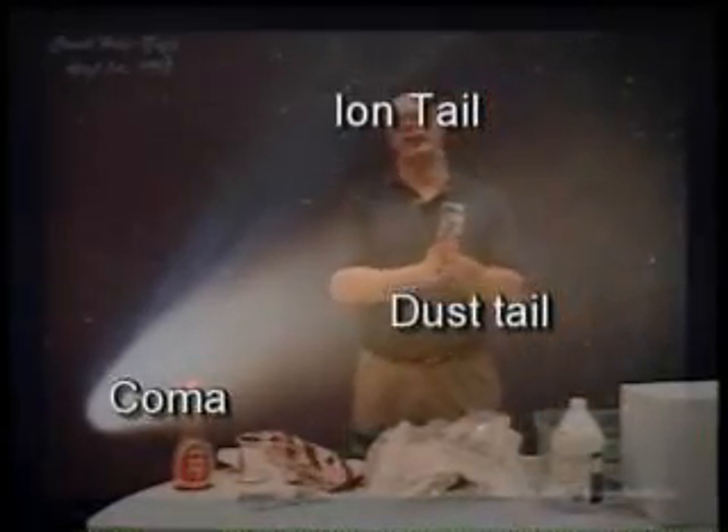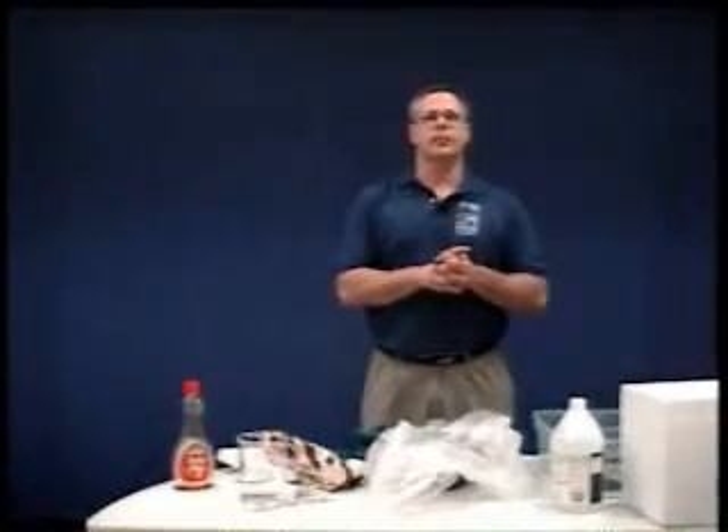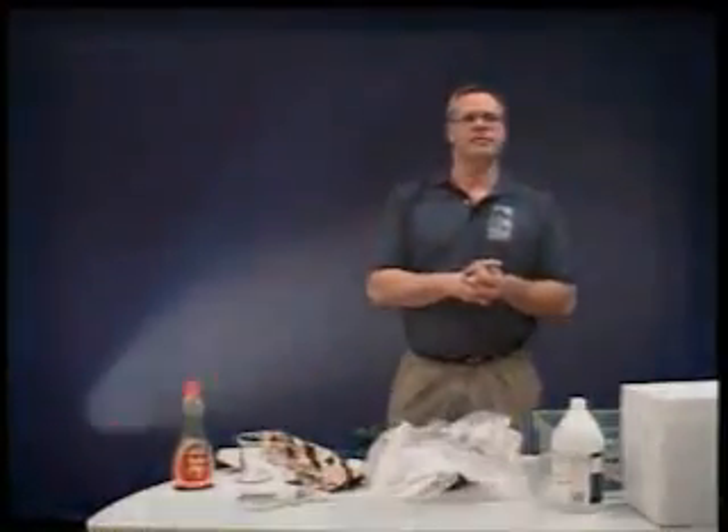Well, there you go, folks — that is what a comet is. They are very cold, old objects of the solar system. You can come up to Copernic sometime and look through our telescopes, and hopefully one day we will get a comet even better than Hale-Bopp. Thank you.